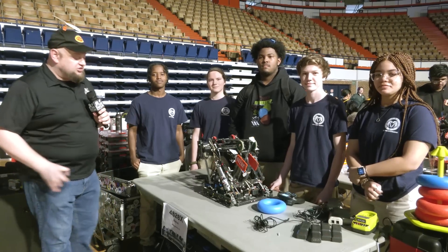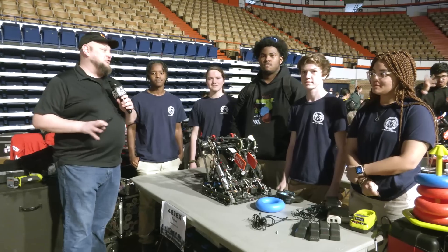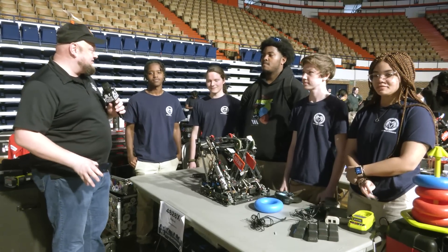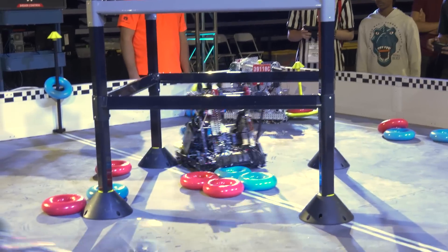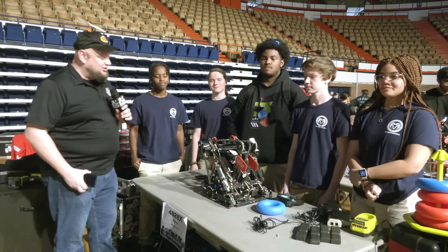Hey everybody, it's Tyler here at the SCORE Signature Event, checking in with 4828X Redux coming in right out of Alabama. Redux has had an incredible season so far — five tournament wins and also a few skills awards. Congratulations on all the awesome success, and they're looking great on the field just watching them play as well.